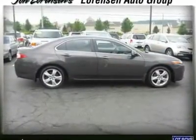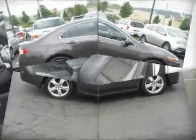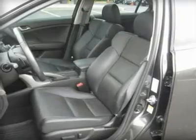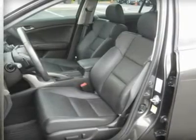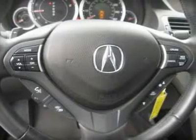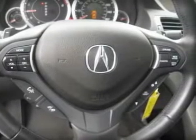5-Star Driver Front Crash Rating, 5-Star Driver Side Crash Rating, 5-Star Passenger Front Crash Rating, 5-Star Passenger Side Crash Rating, 5-Star Rollover Rating. Great gas mileage: 30 mpg highway.